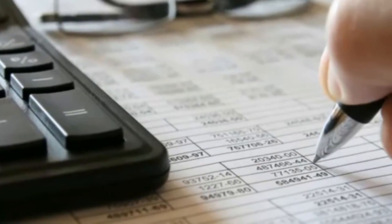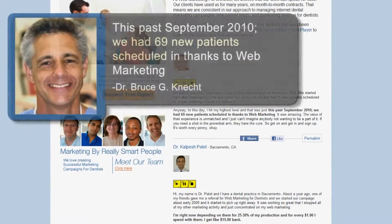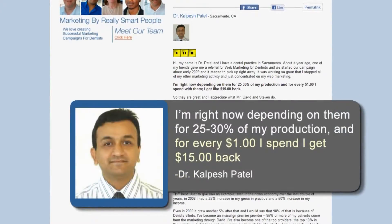That's why our dentist clients describe us as an income, not an expense. Don't take our word for it — our dentists constantly tell us they have never had success like this from any marketing they've tried.